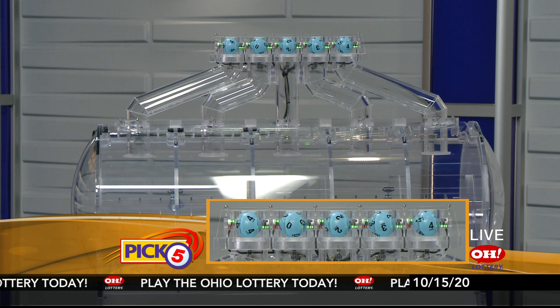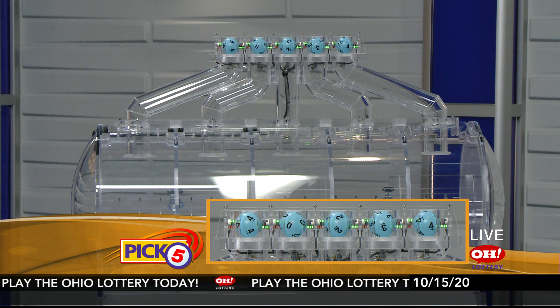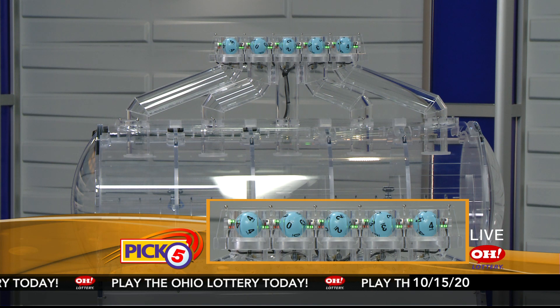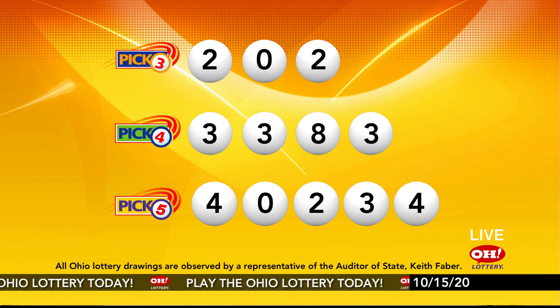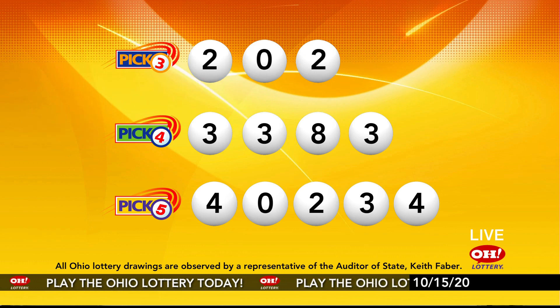Now the winning Pick 5 numbers: first up is a four, next a zero, next a two, next a three, and finally a four. So today's midday Pick 5 numbers are four, zero, two, three, four. And remember, play all Ohio Lottery games responsibly.